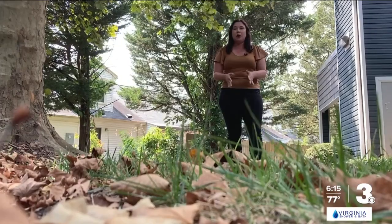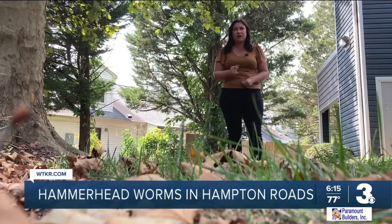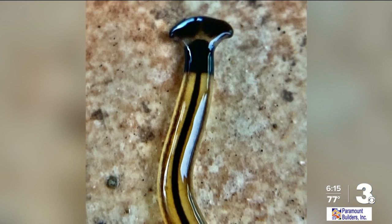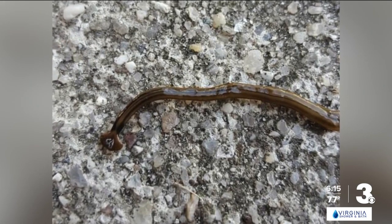Hammerhead worms are popping up all over Hampton Roads and the D.C. area. They're carnivorous, cannibalistic, and just plain gross. They are very odd-looking and eye-catching. They are flat and soft and squishy, and they have a weird-shaped head. Some of them have stripes of different colors or widths along the back. Virginia Tech entomologist Teresa Dellinger tells me hammerhead worms are actually part of the flatworm family.